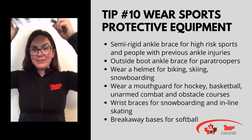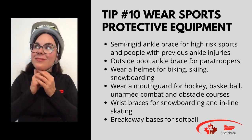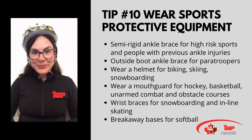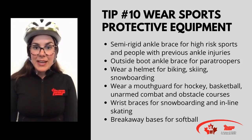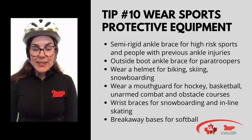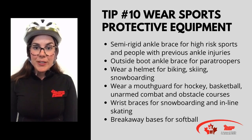Wear your helmet! Bicycle helmets decrease the risk of serious head and brain injury by 63 to 88%. So if you are bicycling, skiing, or snowboarding, make sure that you have your helmet on.